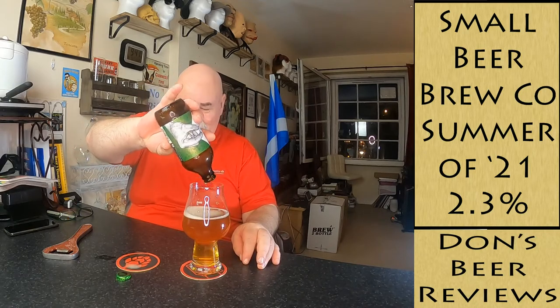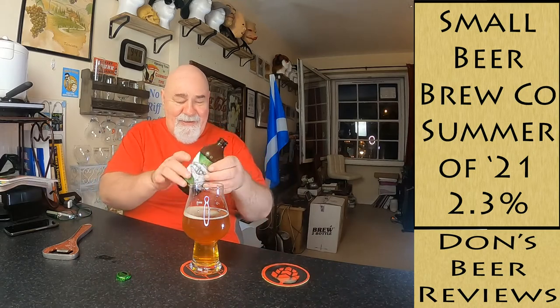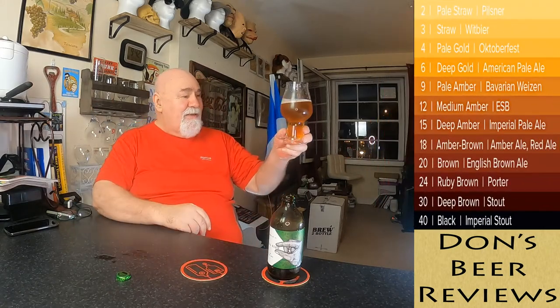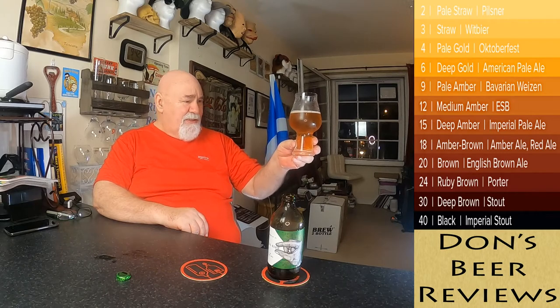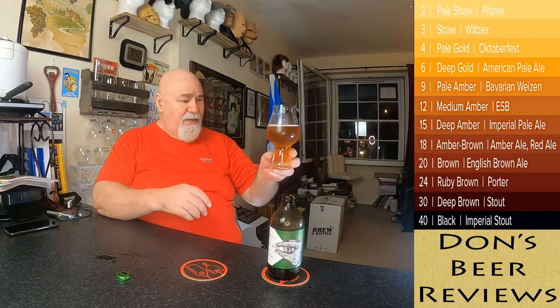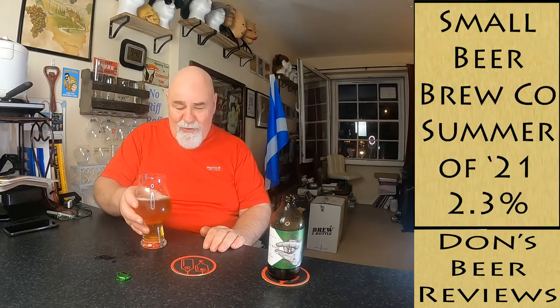That has got barely a fingernail of head. I love the artwork on that Small Beer can. Let's have a look at the color - it's darker than I thought it would be. A pale amber? You could call it medium amber. Let me create a head to release the aromas.